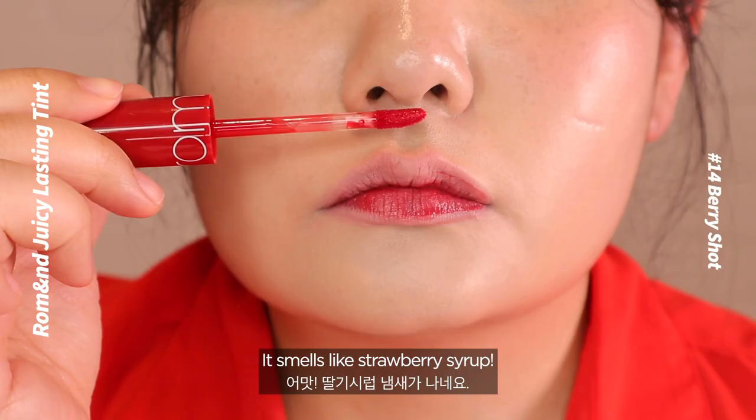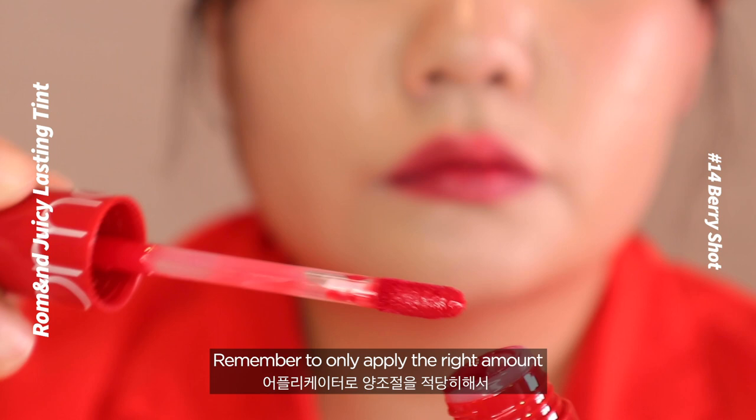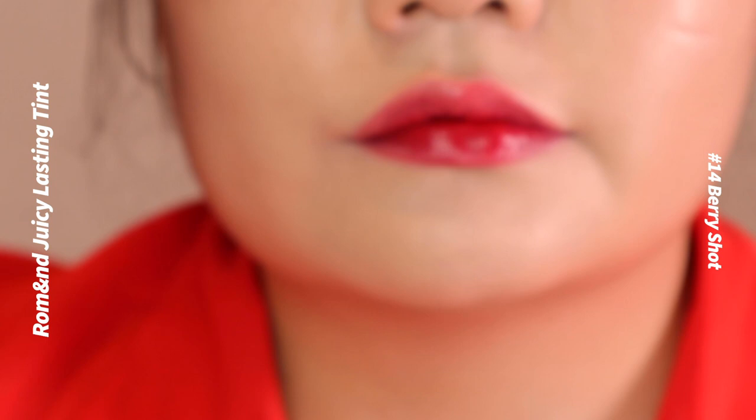Number 14: Berry Shard. It smells like strawberry syrup. Berry Shard is a white berry color with a pink finish. Remember to only apply the right amount by controlling the lip tint with the applicator. Since it is a runny textured lip tint with plenty of gloss, it's difficult to evenly apply on the first go. If you've messed it up, don't panic — use a cotton ball to clean it out.